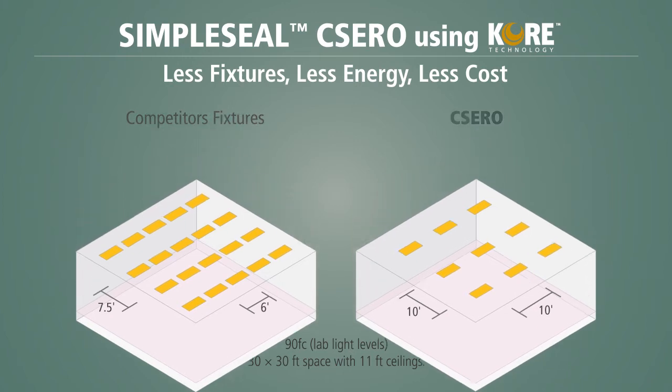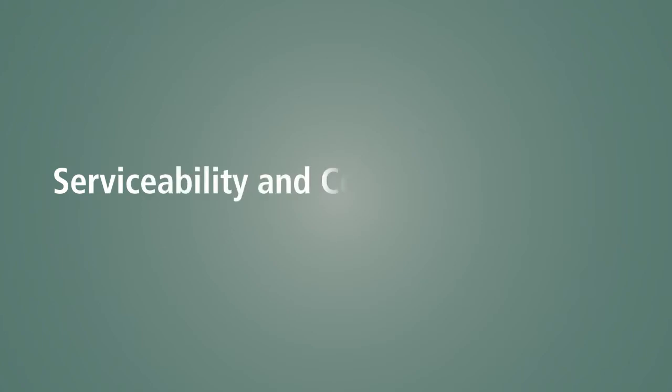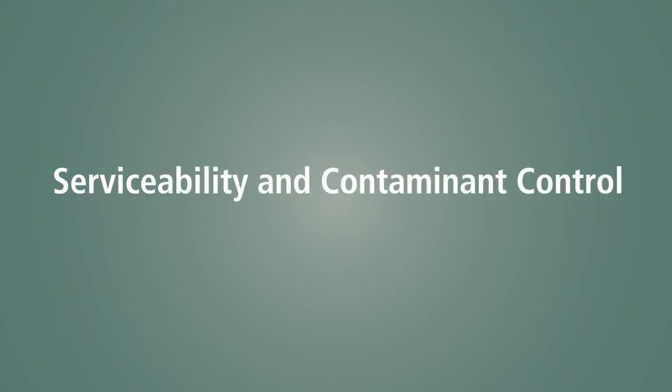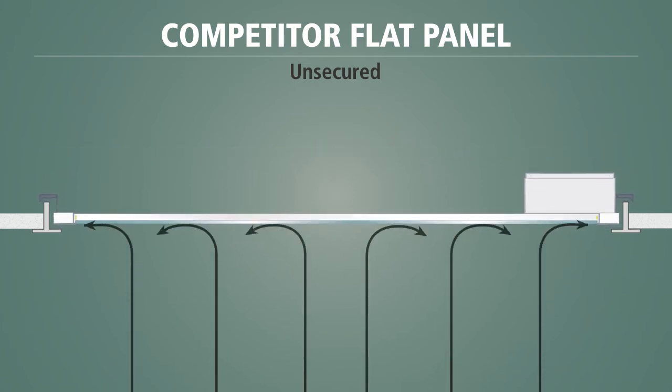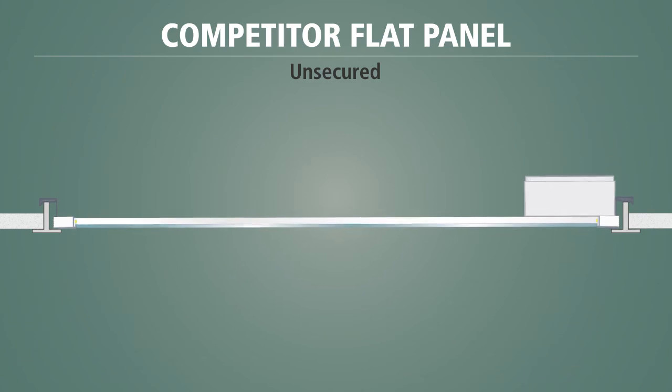KENALL's CSERO luminaire also excels in serviceability and contaminant control. Unsealed light fixtures create an opening for clean room contamination. Standard grid fixtures are unsecured to the ceiling and can be displaced by vibrations or air pressure. During service, they must be removed or the adjacent panel must be opened.